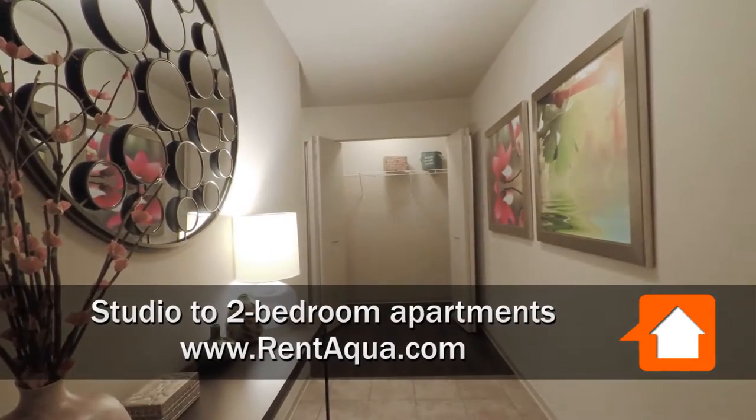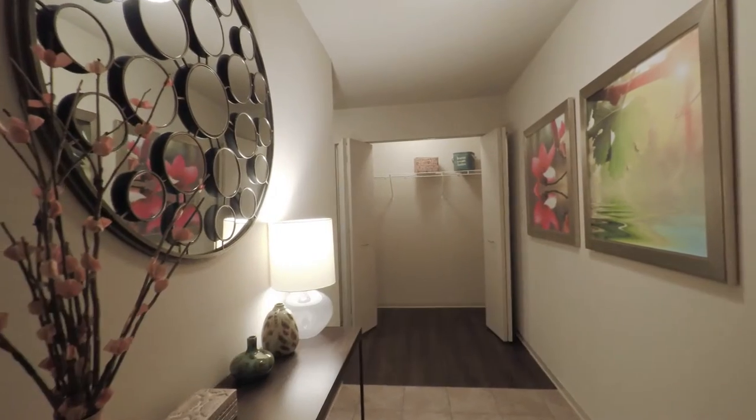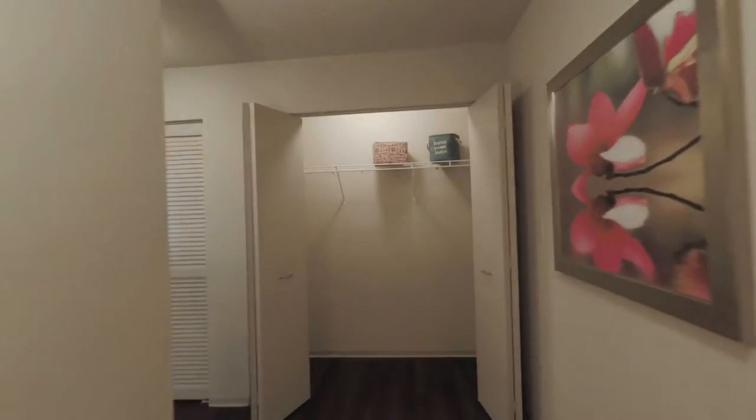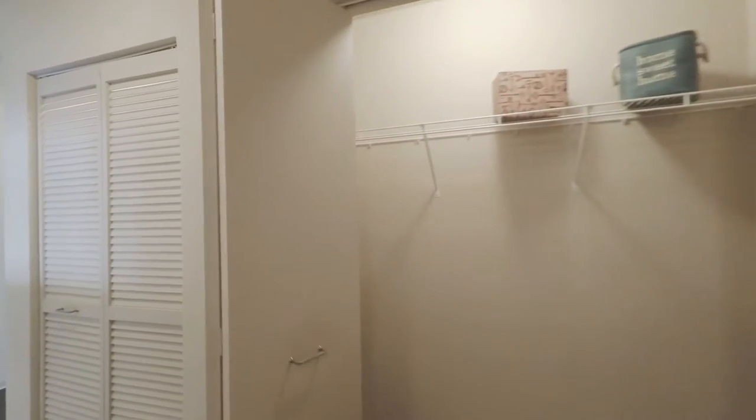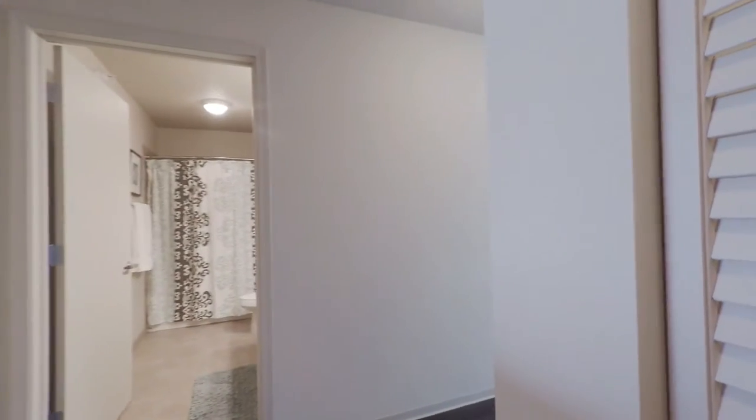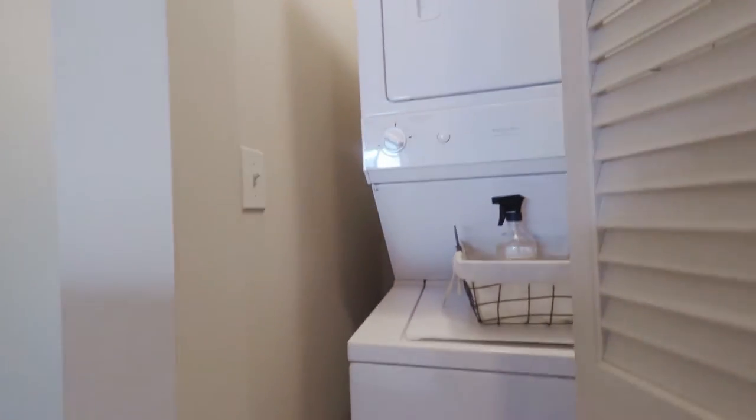Welcome to the large one-bedroom layout here at Aqua. We are coming into the 03 layout, which is a mirror image of the 01 layout, and they are the corner units on the west side of the building. Ample closet space as we come in here through the foyer. The full-size washer and dryer is off of the main living space, not near the bedroom, so it's nice and quiet.